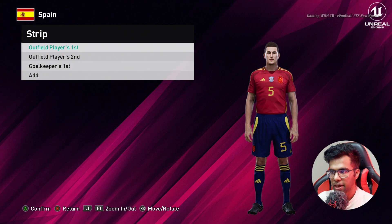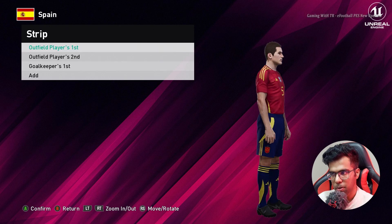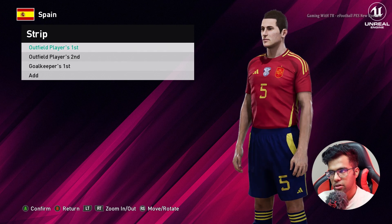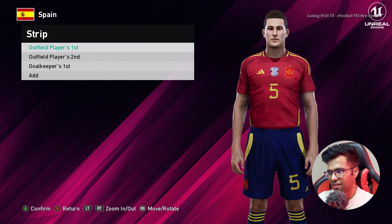Here is Spain — you guys can see this is the home jersey of Spain, and it's pretty cool. Let me show you from the zoom so you guys can see.